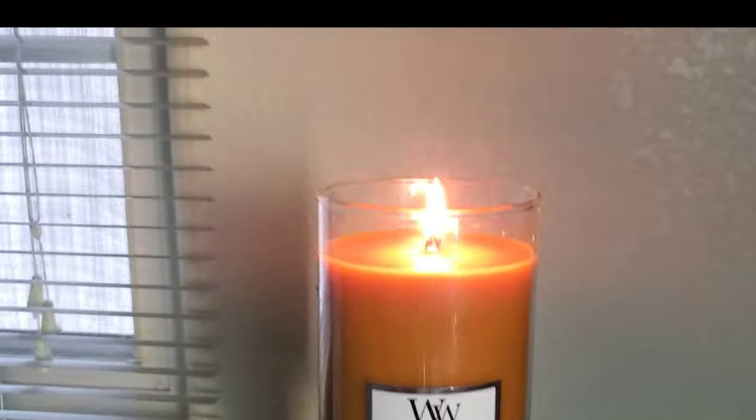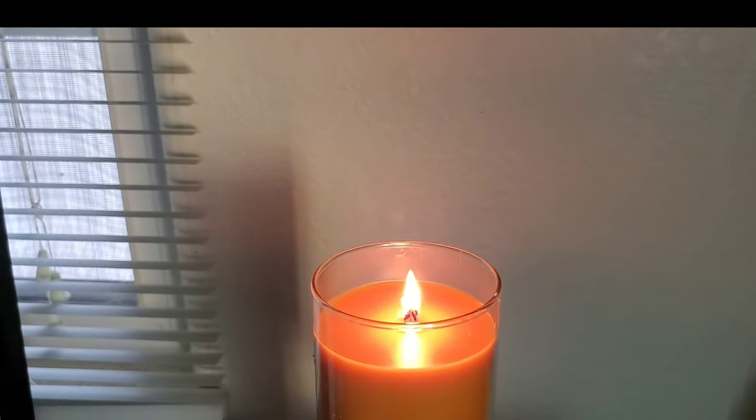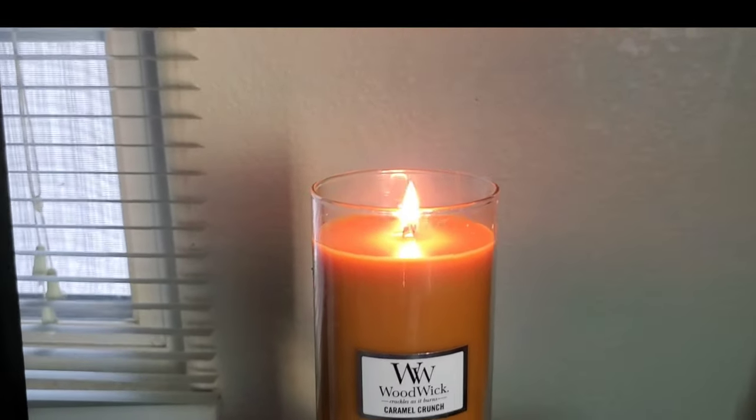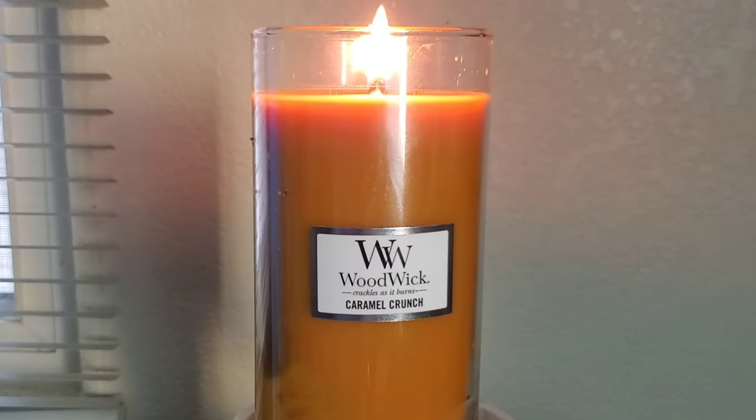Overall, I feel like you have to pick a good scent for this — it has to be extremely strong. Otherwise, you will not smell it, and it doesn't make sense to warm this candle because the whole point of it is so that you can hear the crackling in the background as you're lighting it.